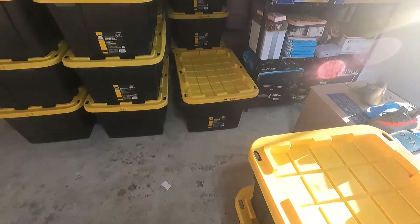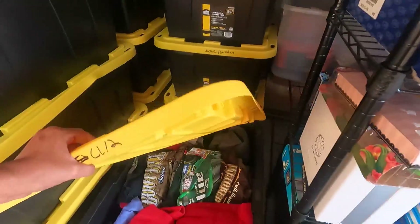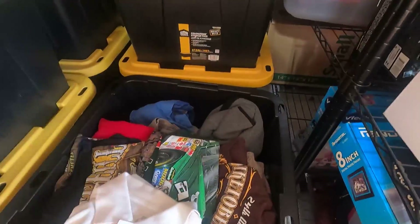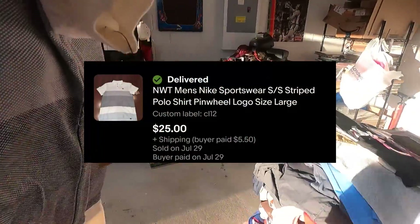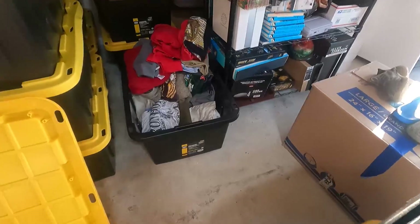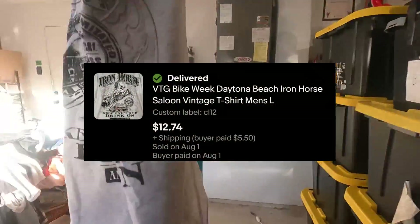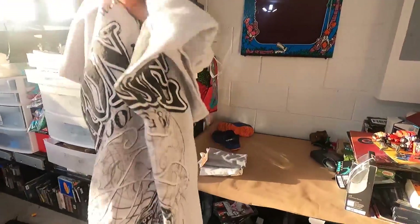The next two orders are in CL12, in this bin right here. The first one is the Nike Polo, brand new with tags, and this one sold for $25 plus shipping. After some digging, I found it — it's going to be this Iron Horse shirt right here. It's from 2014 and it sold for $12 plus $5.50 in shipping.